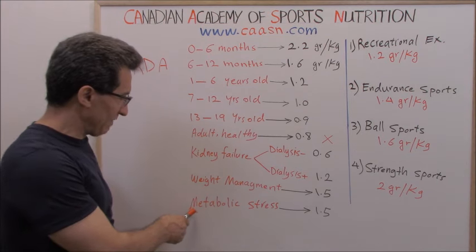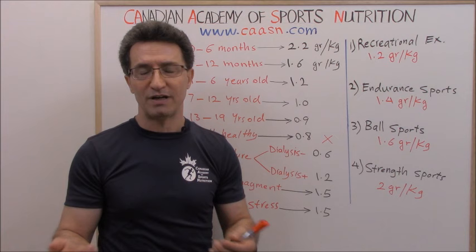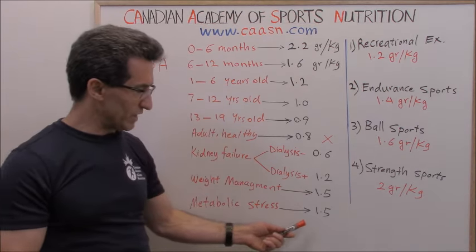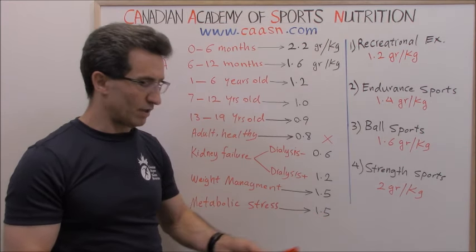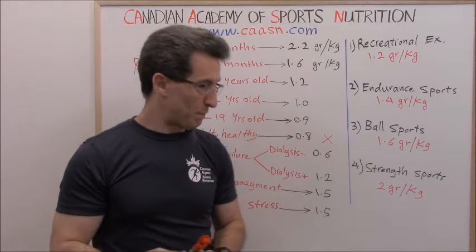If you have any metabolic stress — for example, fever, burns, infections, or trauma — your total daily protein intake also goes up to 1.5 grams per kg per day.